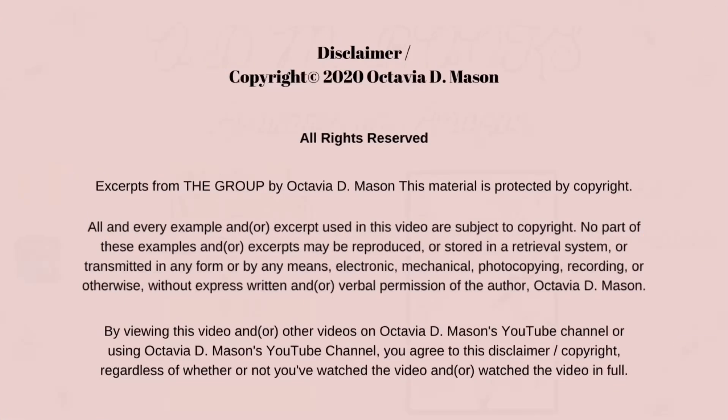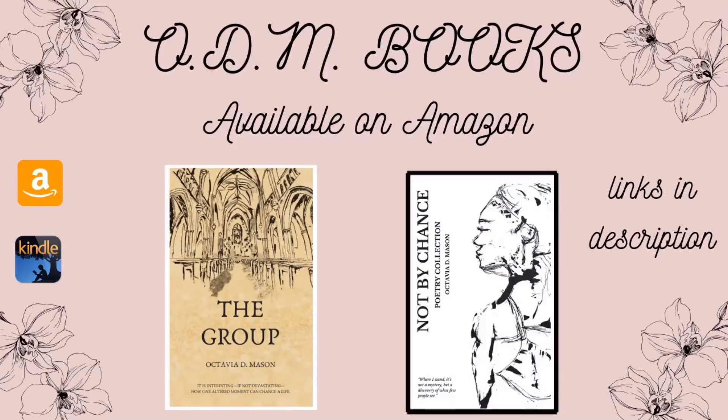I'm Octavia D. Mason with tips for the writers, books for the readers, and vlogs for both. Don't forget to like, comment, and subscribe. Have a lovely day. Peace.